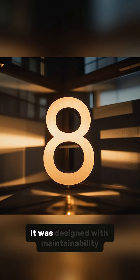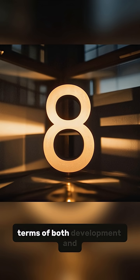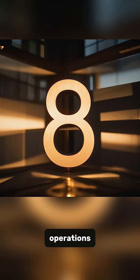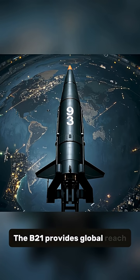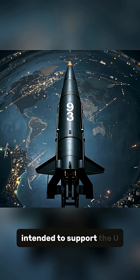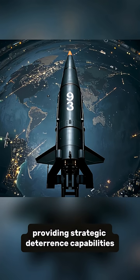Number 8: It was designed with maintainability in mind to ensure long-term affordability. Number 9: The B-21 provides global reach and is intended to support the U.S. nuclear triad, providing strategic deterrence capabilities.